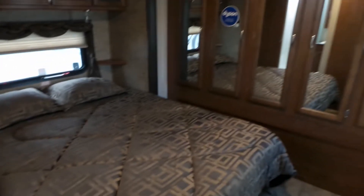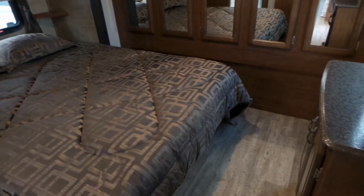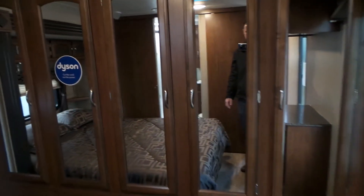Going to the bedroom now, we've got the third slide — the bedroom slide — which gives us lots of space around the bed. It's a full 60 by 80 queen with excellent storage up front all the way across. It comes with a Dyson vacuum in the closet.